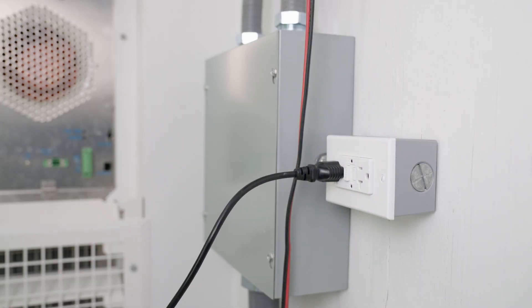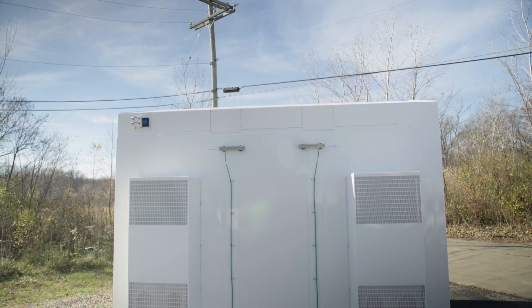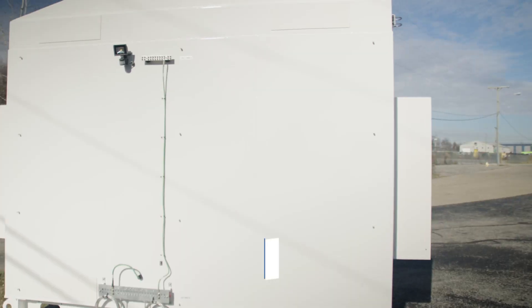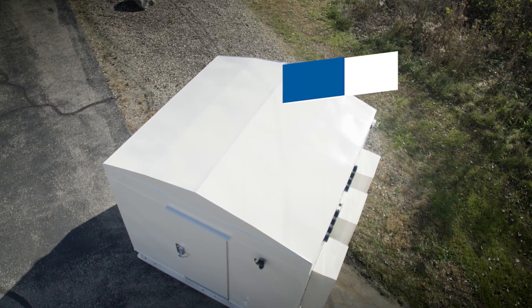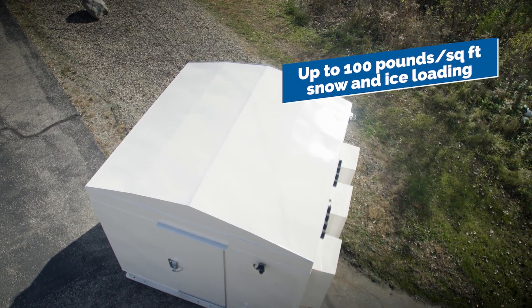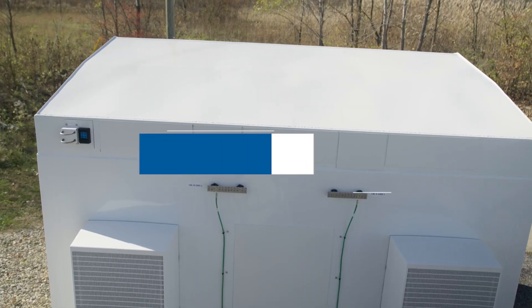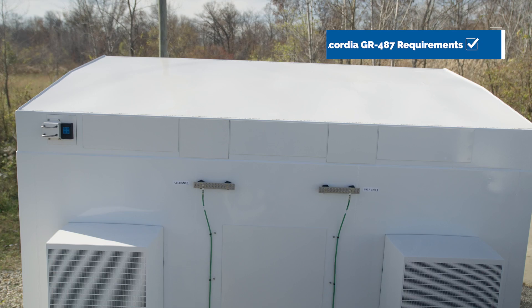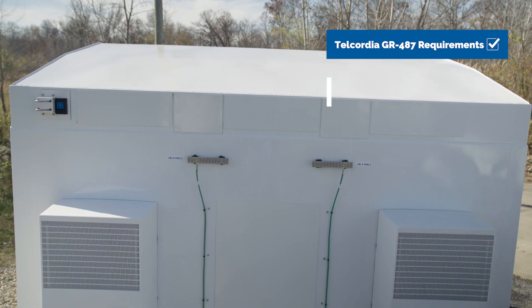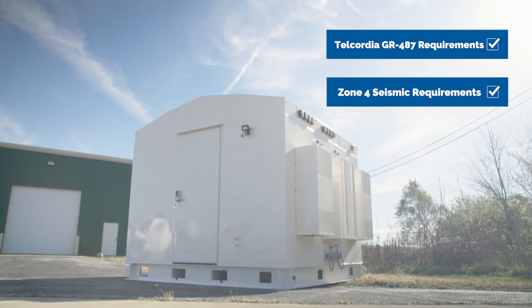The WIC withstands extreme weather conditions such as 150 mile per hour winds, up to 100 pounds per square foot of snow and ice loading, and it is engineered for a one hour fire rating. It is designed to meet Telcordia GR-487 requirements, and it also meets Zone 4 seismic requirements.